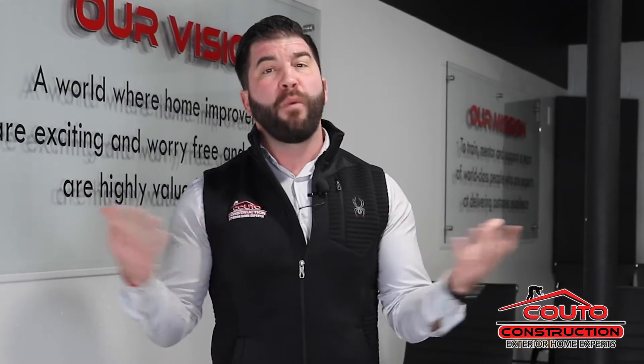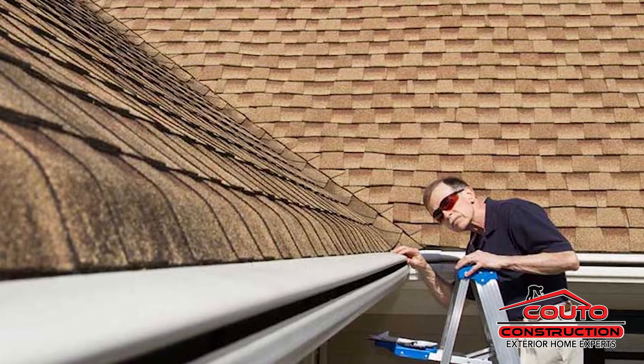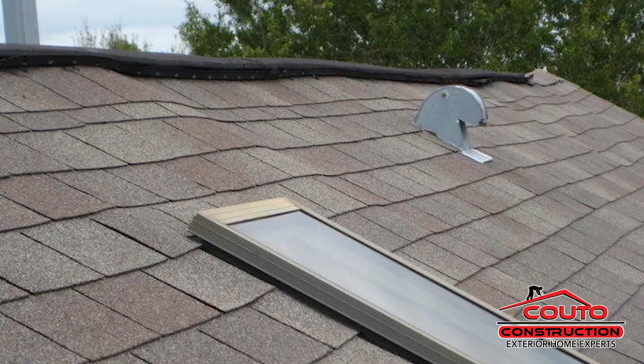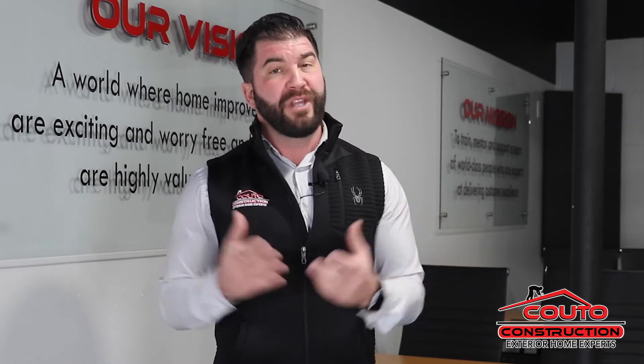Now let's talk about what you can do to help you and your family. First thing I ask is inspect your roof — go out there now before the snow really gets on there. If you start to see some waves or bows on your roof, these could be signs of structural issues. It's not normally an issue, but with the kind of snow we're talking about, it could be.